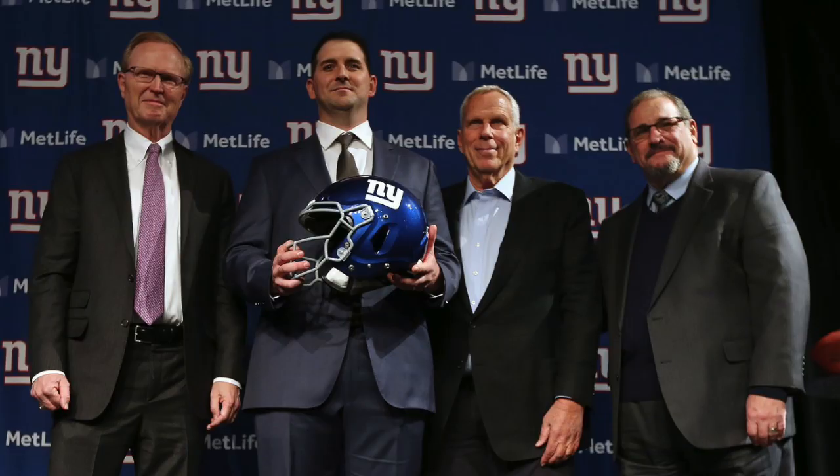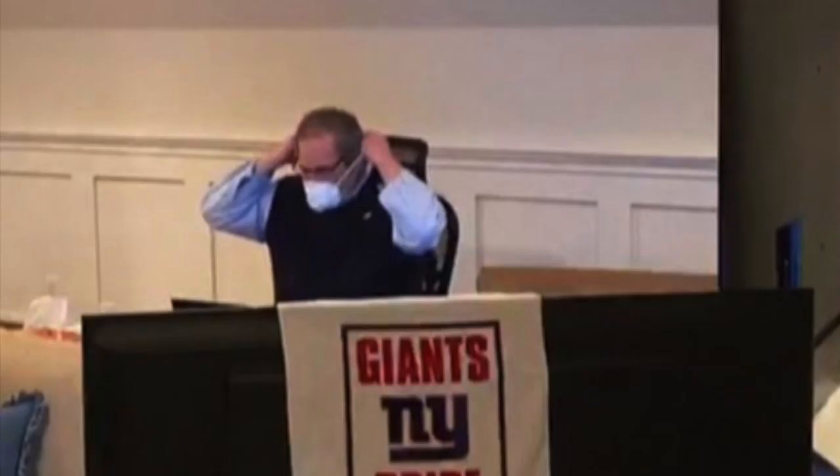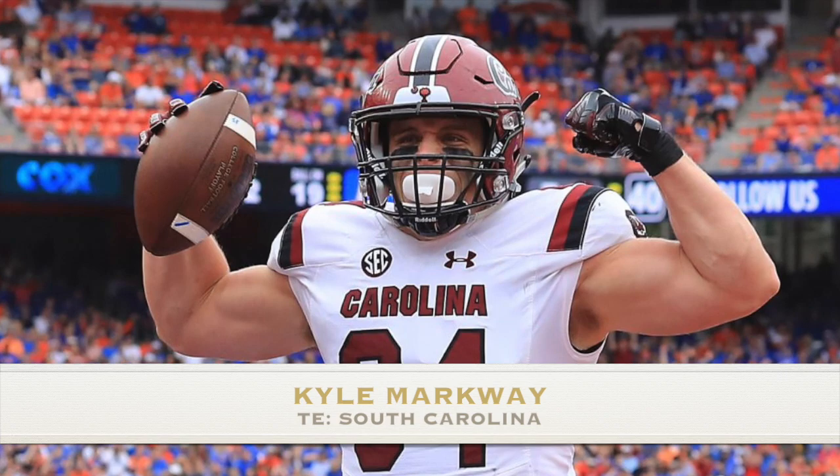The NFL draft is over, but Dave Gellman's work is still not complete. While there is talk about current free agents still on the market, let's look at the free agents that the Giants have signed — the undrafted free agents. This is the rare period where you could potentially find a diamond in the rough that was overlooked in the draft. So how did Dave Gellman do in the undrafted period? Here are my top five New York Giants undrafted free agent signings.